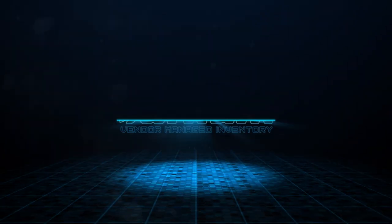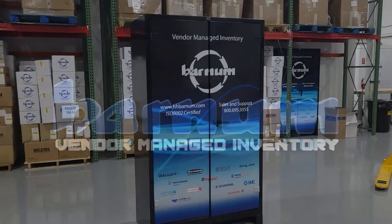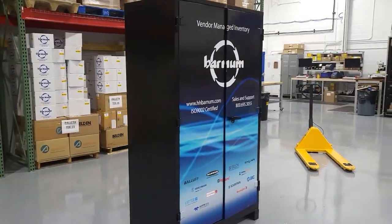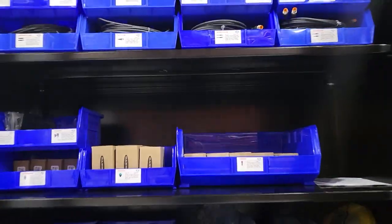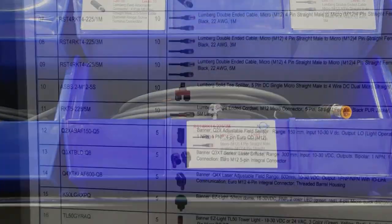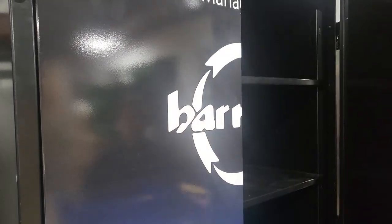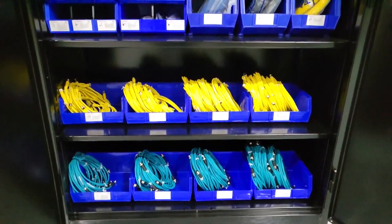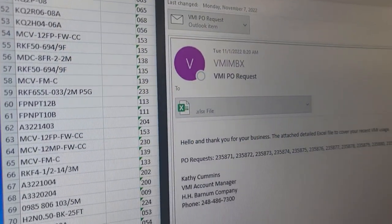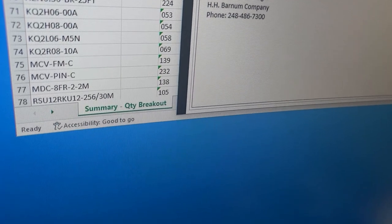Maybe it's time to consider HH Barnum's Vendor Managed Inventory Program. HH Barnum's Vendor Managed Inventory Program was designed to give you immediate access to our inventory on your floor, free of charge. Our program relies on our experienced staff to provide weekly replenishments, maintain proper inventory levels,